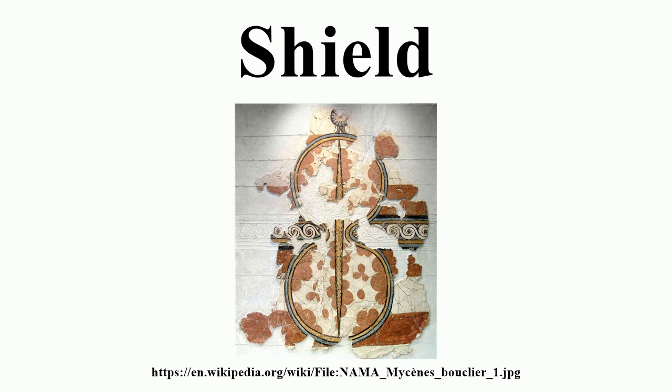rim or banding. They were carried by foot soldiers, knights and cavalry. Depending on time and place, shields could be round, oval, square, rectangular, triangular, or scalloped.